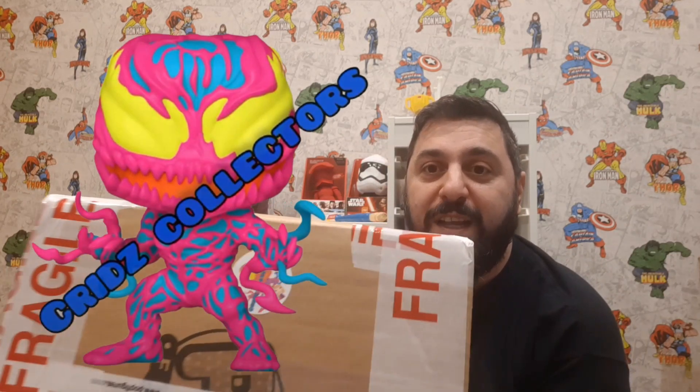Hey guys, welcome back to another video. Today we are doing another unboxing. This box is from Crids Collectors. I've had this box sitting here for a long time — I think I got it before Christmas, but with all the building we've had going on and with the new studio and everything, I haven't had a chance to open it yet.